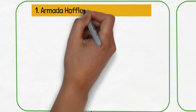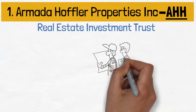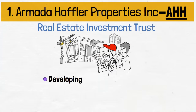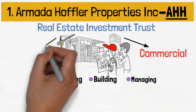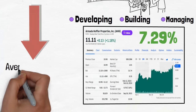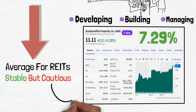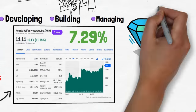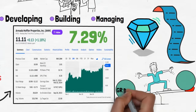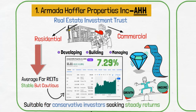The first pick for our every-week cash flow portfolio is Armada Hoffler Properties, Inc., known by the ticker symbol AHH. This stock is a real estate investment trust focused on developing, building, and managing commercial and residential properties. With a dividend yield of 7.29%, it sits below the average for REITs, reflecting its stable but cautious dividend policy. This stock adds value to the portfolio by offering a balance of growth and income suitable for conservative investors seeking steady returns.